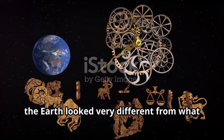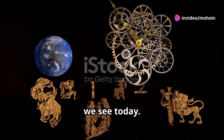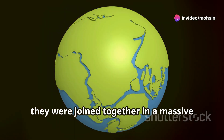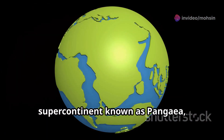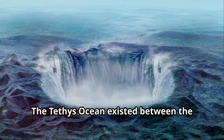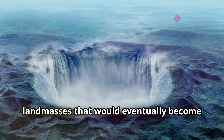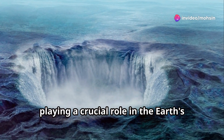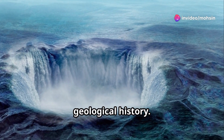Millions of years ago, the earth looked very different from what we see today. The continents were not separated as they are now; instead, they were joined together in a massive supercontinent known as Pangaea, which dominated the planet's surface. The Tethys Ocean existed between the landmasses that would eventually become the continents of Africa and Asia, playing a crucial role in the earth's geological history.